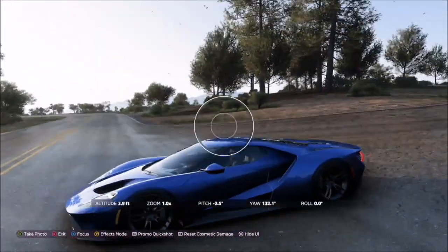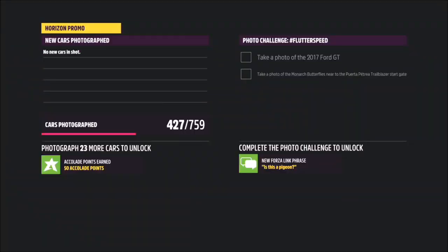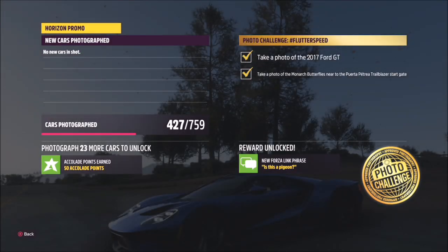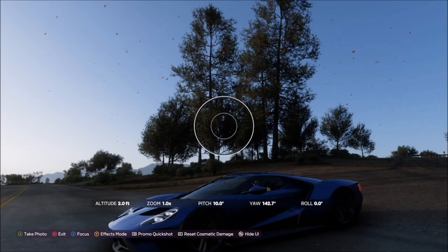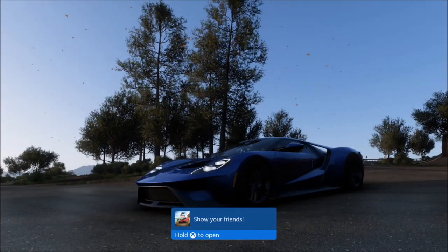There is an achievement for taking a photo in this location, which is covered in another video. As you can see, I'm by the crossroads — that's where you want to take your photo, just in front of the hotel itself. It'll pop up with two tick boxes: one confirming you've photographed the Ford GT, and the other confirming you've taken a photo by the monarch butterflies at that location.